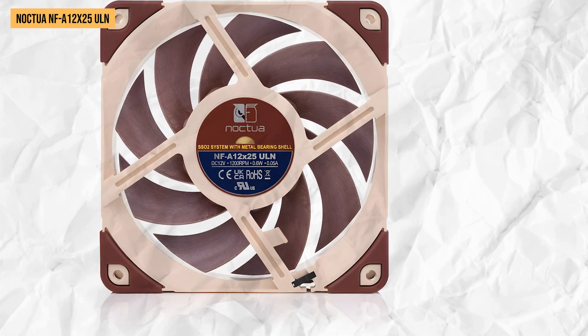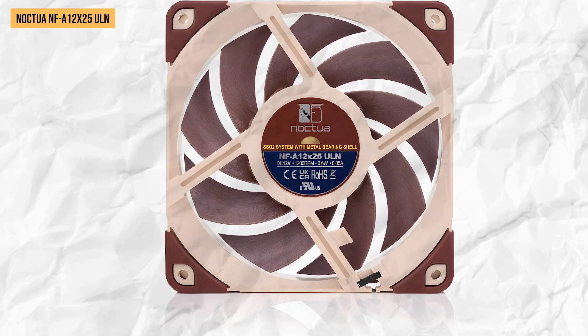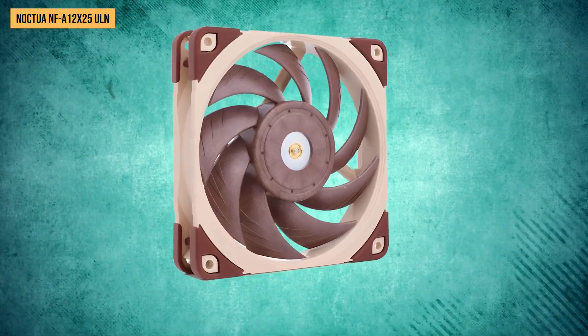In our hands-on tests, we really had to put our ear right next to the fan to hear a very faint whooshing sound. Despite the ultra-low noise design, the Noctua ULN moves a respectable amount of air to keep your PC components nice and cool.